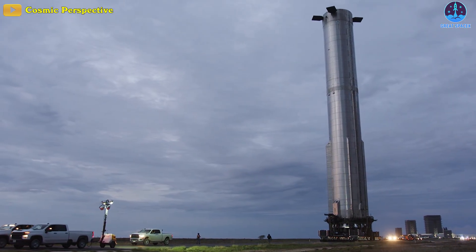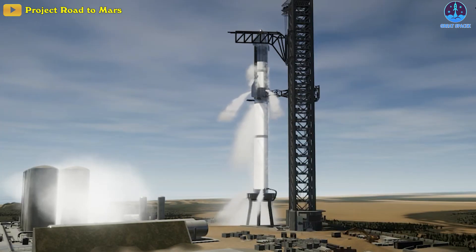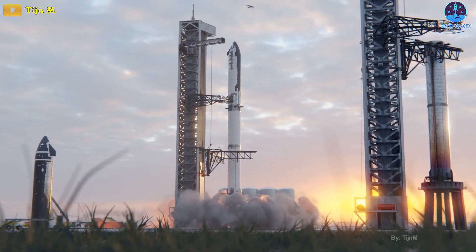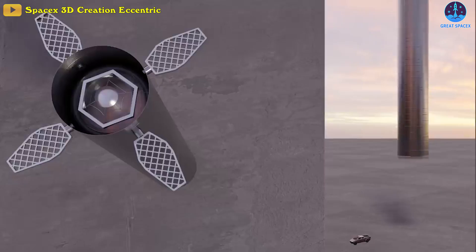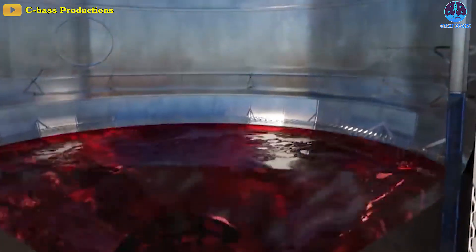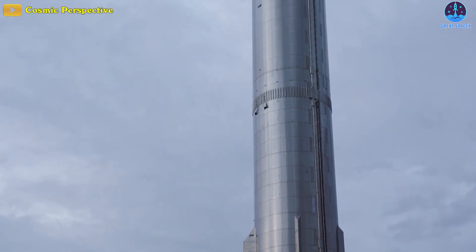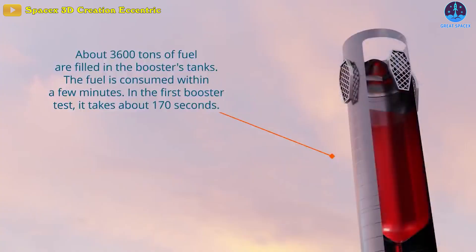Super Heavy B-7 will be treading significantly new ground. Even before actual static fires begin, B-7 will need to complete one or more wet dress rehearsals — a test that exactly simulates a launch but stops just before the moment of ignition. If SpaceX attempts a full wet dress rehearsal, the booster would be filled with more than 3,000 tons, or around 6.6 million pounds, of liquid oxygen and liquid methane. B-7 will also need to test out its autogenous pressurization, which replaces helium with hot oxygen and methane gas to pressurize the rocket's propellant tanks.